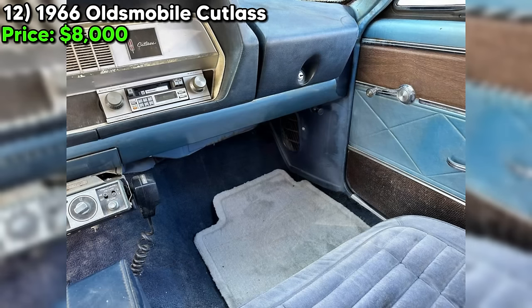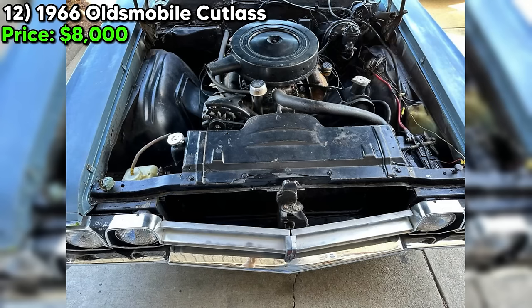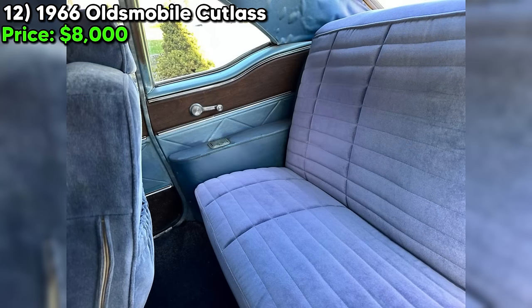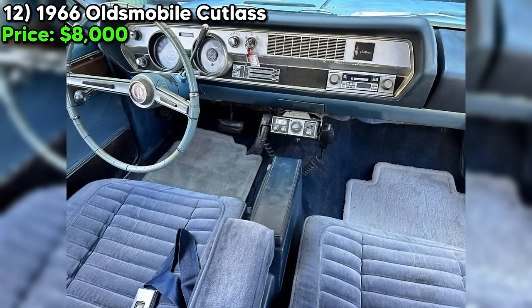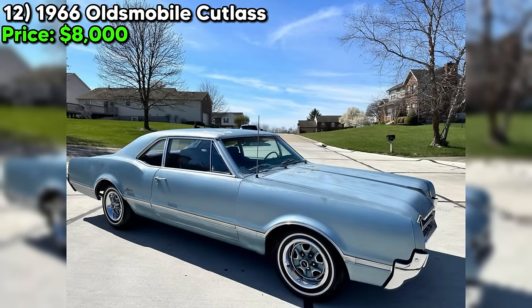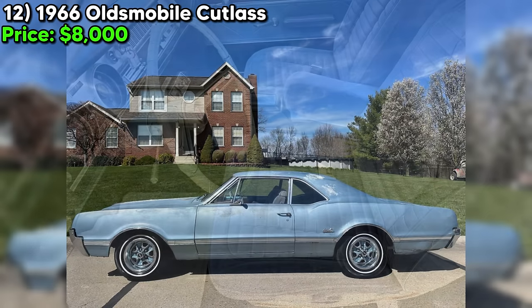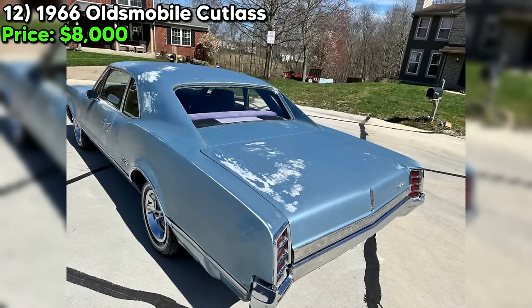Today we've got a 1966 Oldsmobile Cutlass up for grabs on Craigslist Marketplace — a true classic with a price tag of just $8,000. This Cutlass is a second-generation model with a numbers-matching V8 330 Jet Away Rocket engine under the hood, packing 320 horsepower and a four-barrel carburetor. GM only used this engine from 1964 to 1967, so you know it's something special. With just 72,579 miles on the odometer, it's clear this Cutlass has been well loved. The original owner was a lady who sold it to her neighbor, and it recently passed to the neighbor's son — talk about a car with a history.